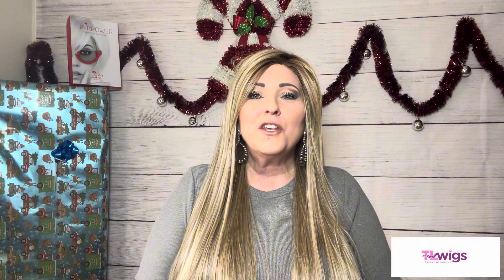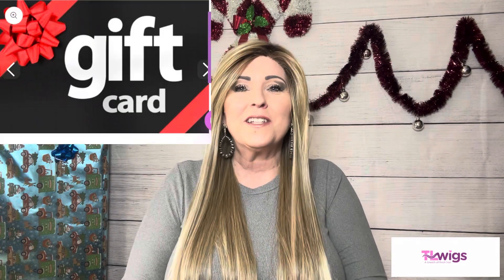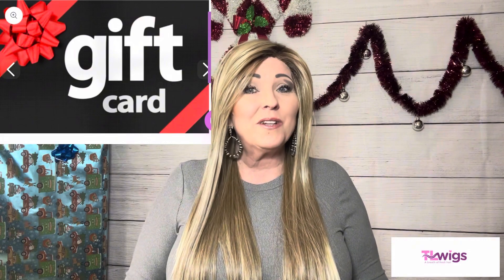At TL Wigs, all the wigs by the major manufacturers that they sell are 30 to 40% off all the time, with the exception of Gabor and Raquel Welch - those do go on sale on the weekends. There is a great rewards program at TL Wigs, and there are multiple ways to complete your purchase at checkout. You can use Shop Pay, which will allow you to break up your purchase into multiple payments. If you have any questions, you can email customer support at info@tlwigs.com. TL Wigs now also has gift cards that can be purchased.